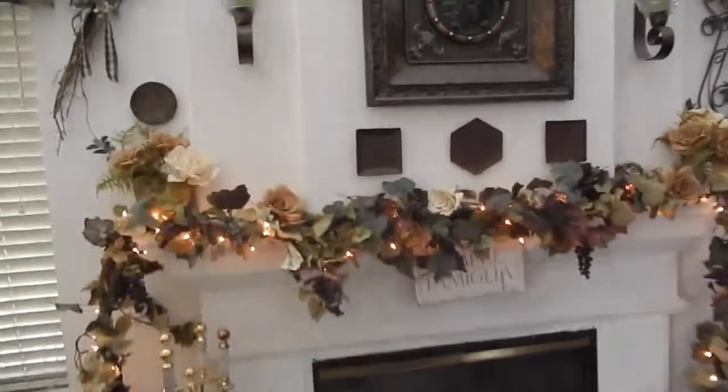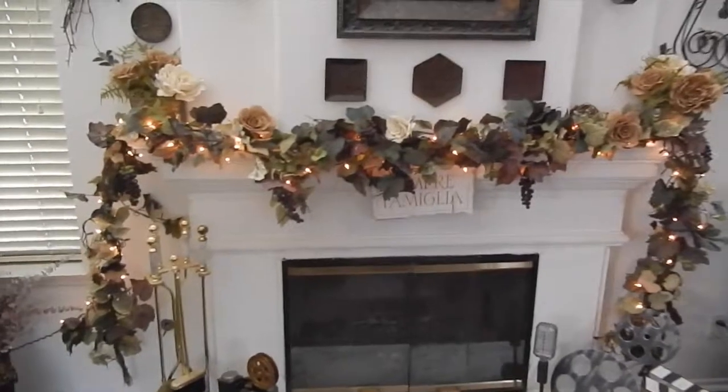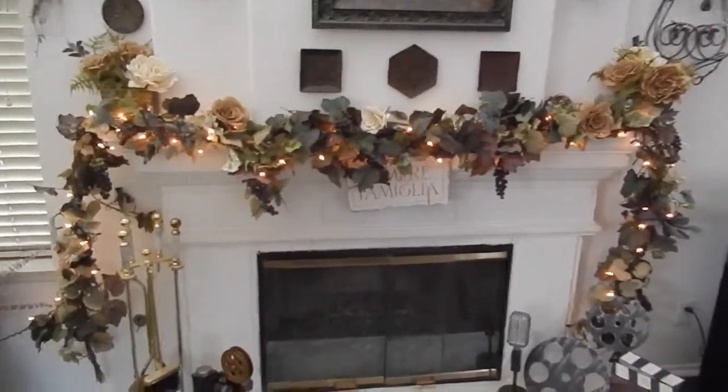Hey everyone, this is DeVita with DeVitasPartyDecorIdeas.com, and yep, it's that time of year again — it's fall time.